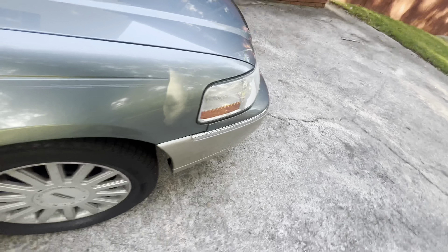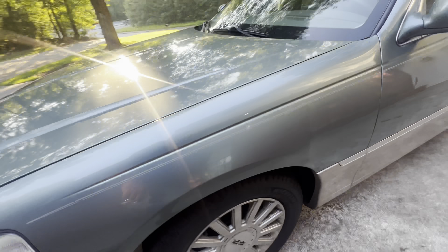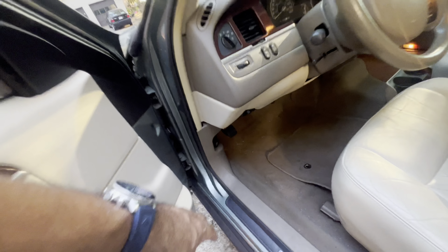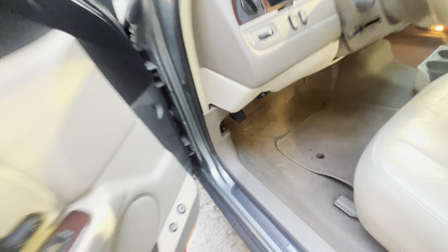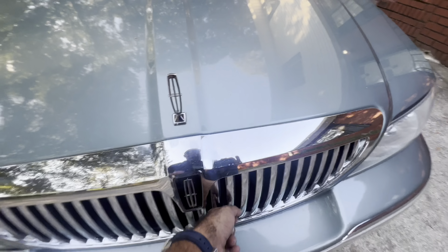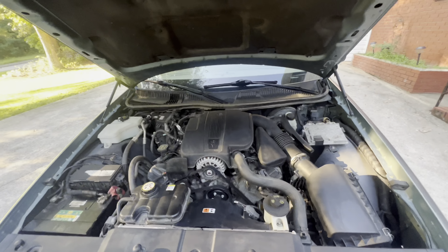Let me show y'all what's under the hood — 4.6-liter V8. I don't mind calling it a hoopty, but this is definitely a hoopty. Look at that engine bay.